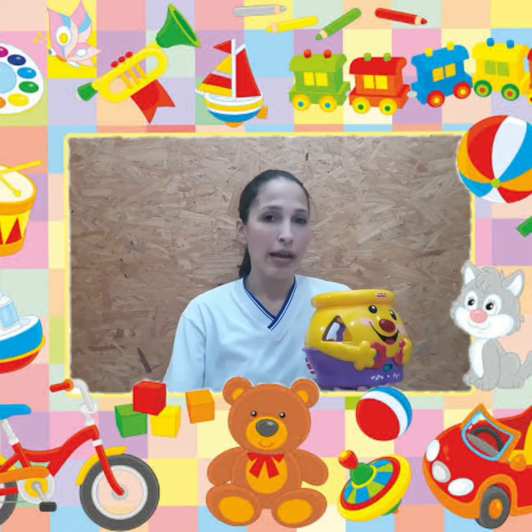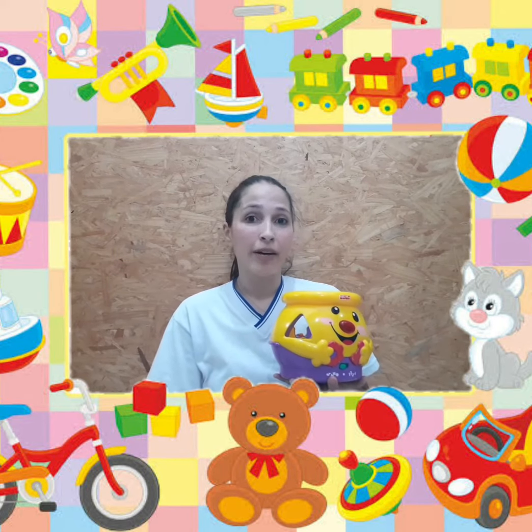Nosso step de hoje, nosso passo de hoje, é ensinar as crianças a guardar os brinquedos quando a gente pede. Let's teach them how to clean up!